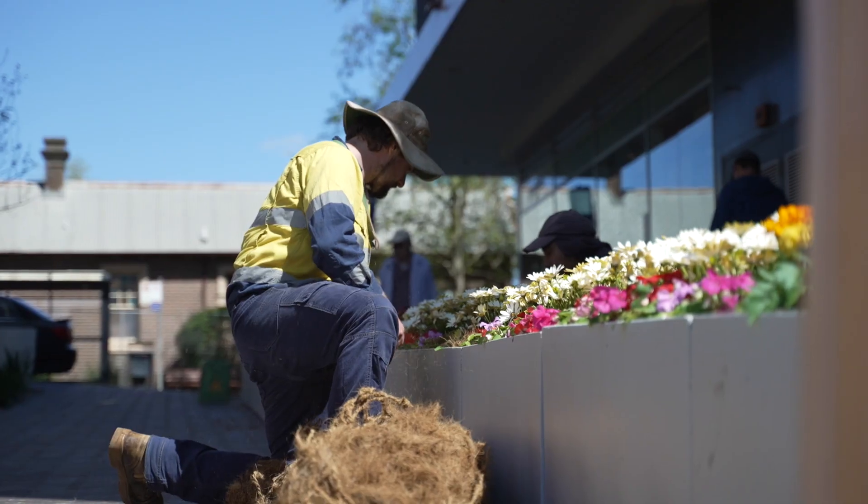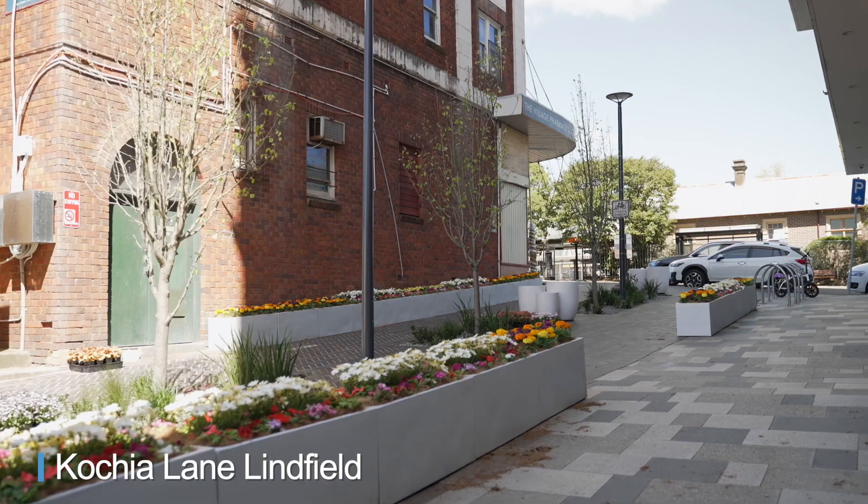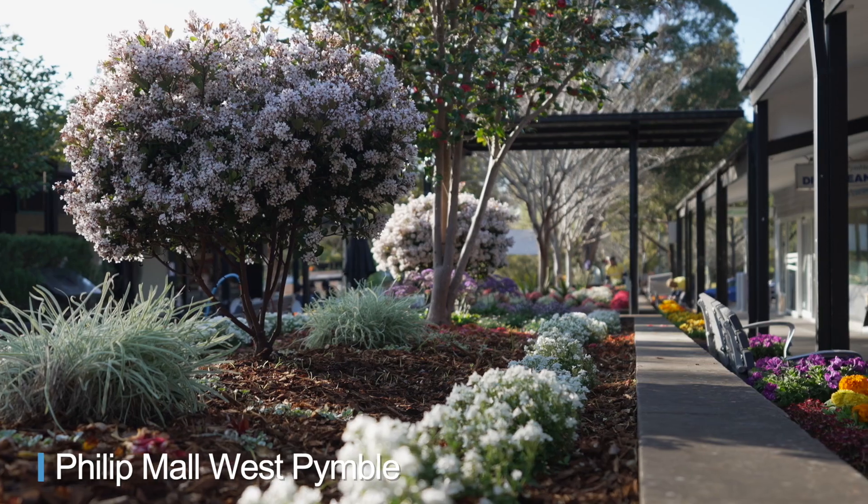This year celebrations will be coming to Potshire Lane in Linfield and Phillip Mall West Pimble.